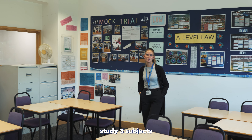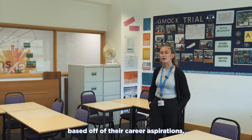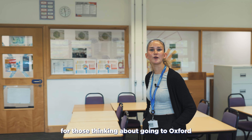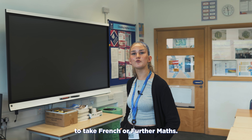Typically, students study three subjects during their A Levels. These subjects are chosen based on their career aspirations, academic strengths and interests. There is an option to choose four subjects for those thinking about going to Oxford or Cambridge University, though we'd recommend choosing three for those wanting to take French or Further Maths.